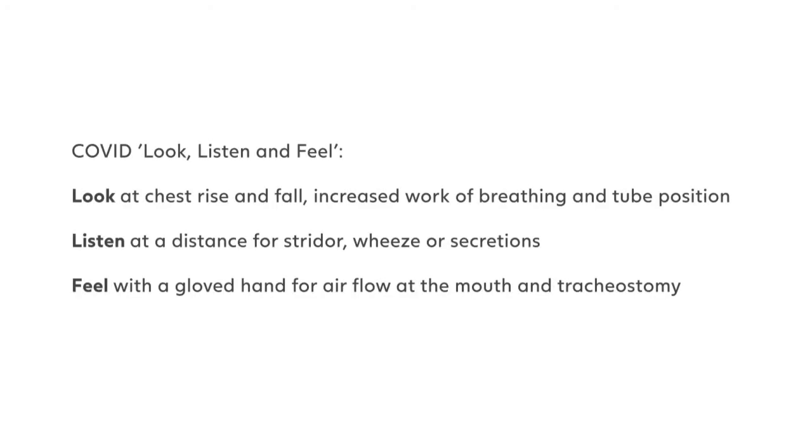We've employed the algorithm's look, listen and feel, and adapted it to a COVID look, listen and feel, as it's entirely feasible to look at chest rise and fall, increased work of breathing and tube position, listen at distance to stridor, wheeze or secretions, and also to feel with a gloved hand for airflow at the mouth and tracheostomy. We would do this at each stage of the algorithm, re-evaluating after each change. However, this process would be fluent throughout.